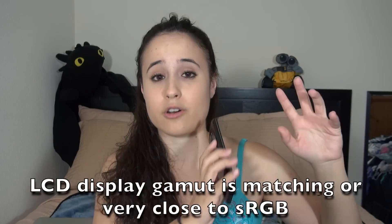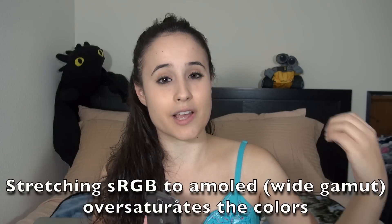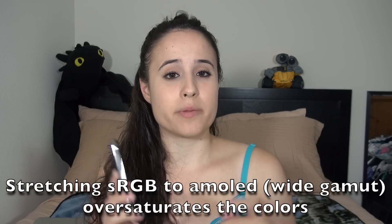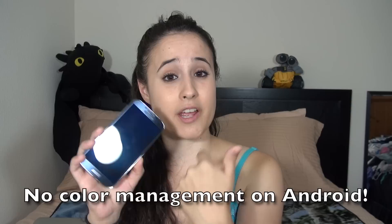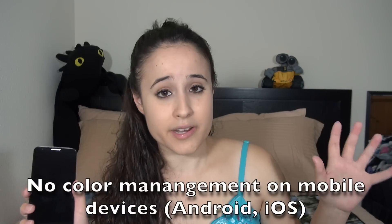Since the LCD display color range matches the sRGB color range, things can look more natural than on AMOLED displays. AMOLED displays are able to show a very large range of colors — much larger than sRGB. So when you take sRGB content and display it on an AMOLED display, things can look really over-saturated. It's a problem right now because there's no color management on AMOLED or wider-gamut displays, which would otherwise map those saturated colors back to what they're supposed to look like.